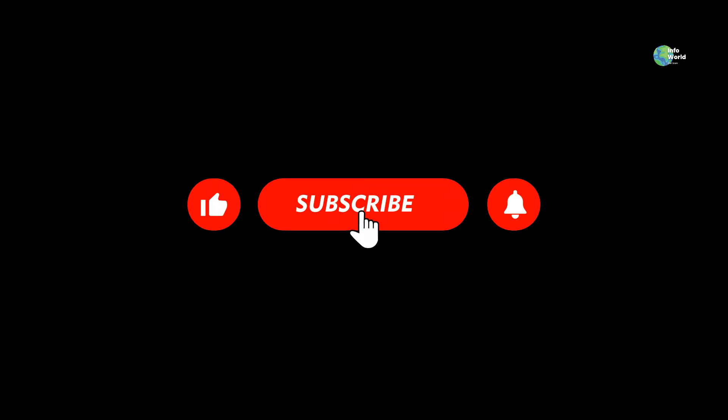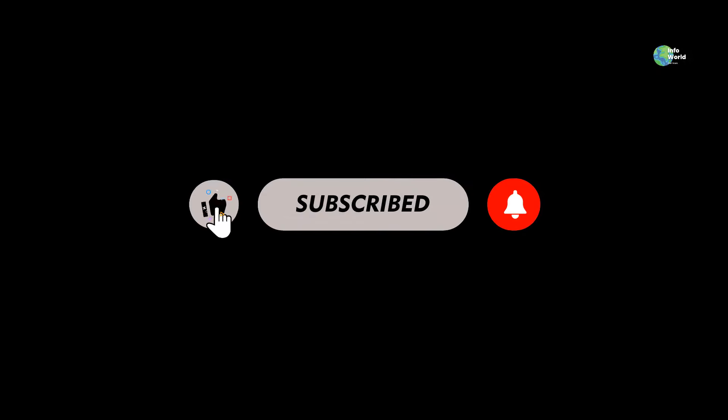Thank you so much for joining me today. If you enjoyed this video, don't forget to give it a thumbs up, subscribe, and share it with your friends.